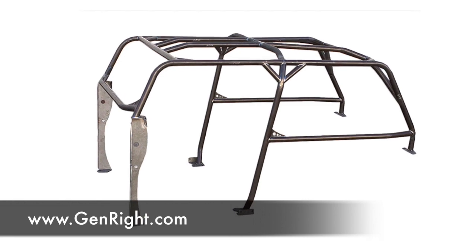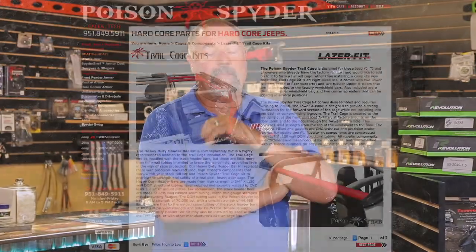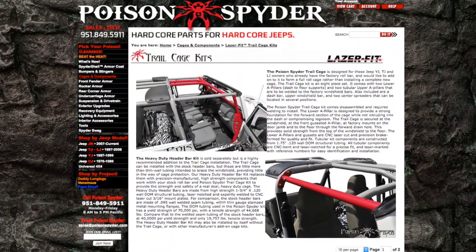Everything factory comes out; they're very involved to put in, but one of the best on the market as far as the JKs go. If you're looking at something to enhance your factory cage, Poison Spider's cage works very well.